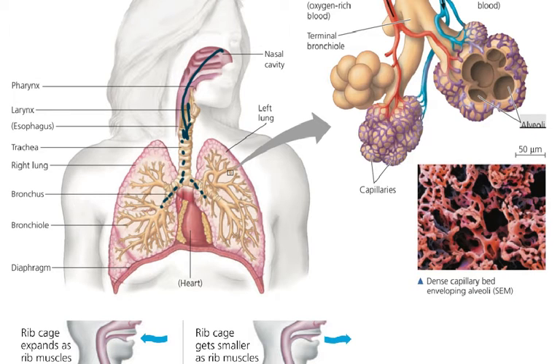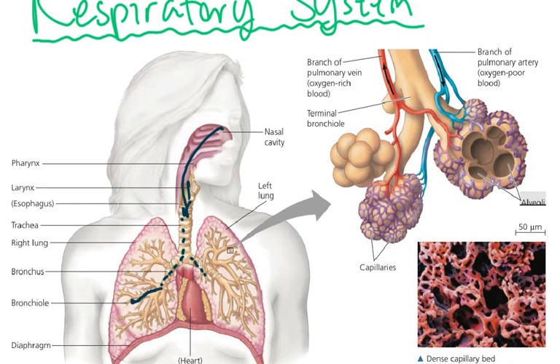And so the air follows one of these bronchioles down until it hits a dead end. And this dead end is called an alveolus. An alveolus is just a little pouch of air, really, really tiny. There's a whole lot of them in your respiratory system. And they're covered in capillaries. So these capillaries are here from the circulatory system to pick up oxygen so that eventually you can bring this oxygen to all your cells.